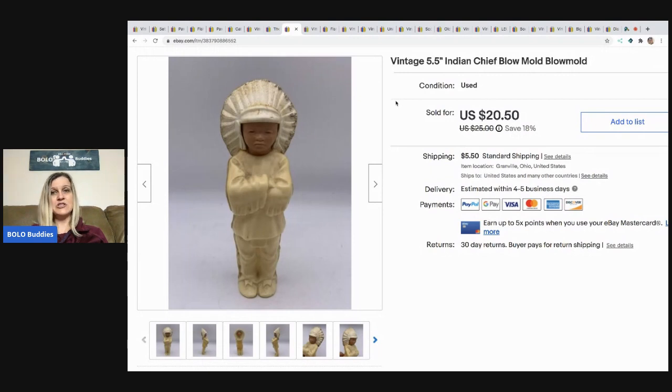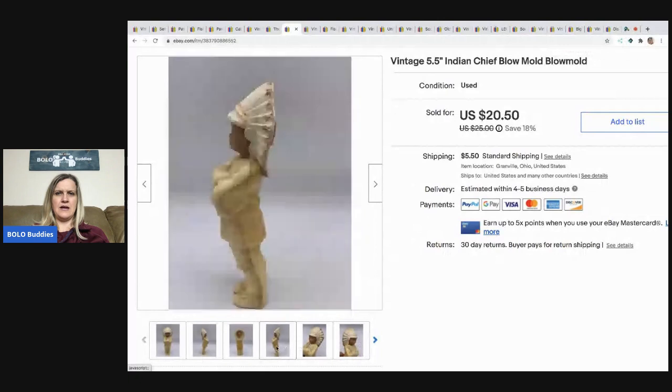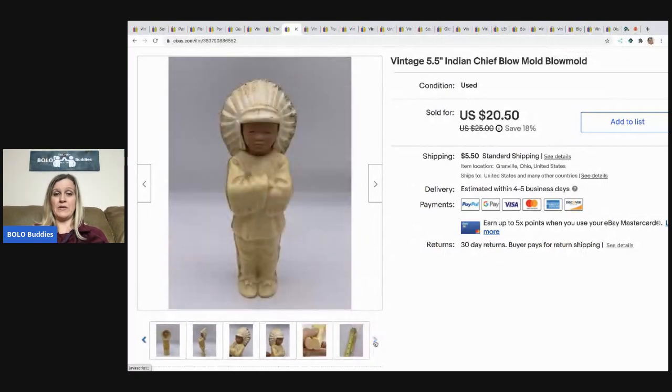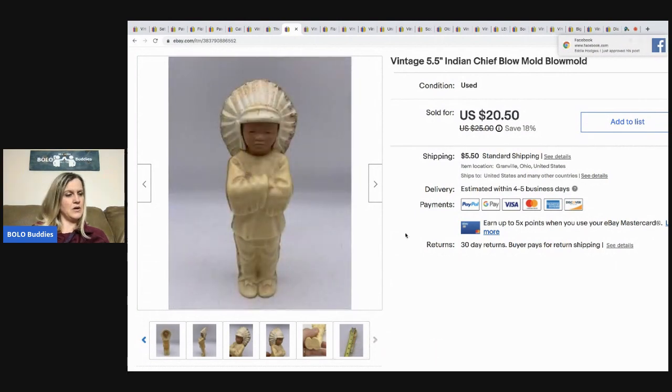The next item I sold is this vintage Indian chief blow mold — it's just a five-and-a-half inch blow mold. I don't really know much about it; it was with a bunch of toys. It has some discolorations but it sold for $15 and the buyer paid shipping.